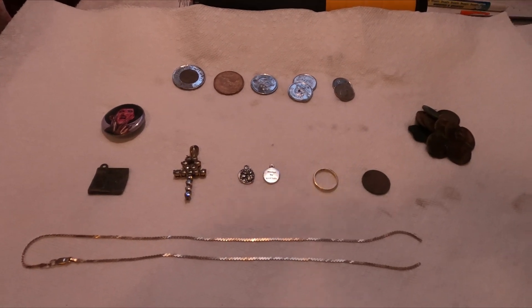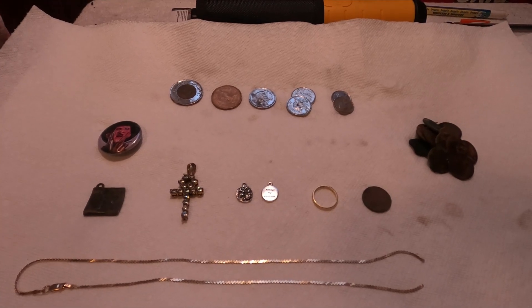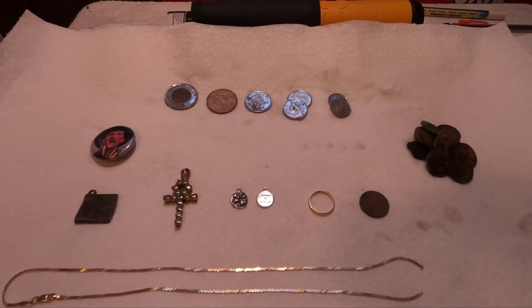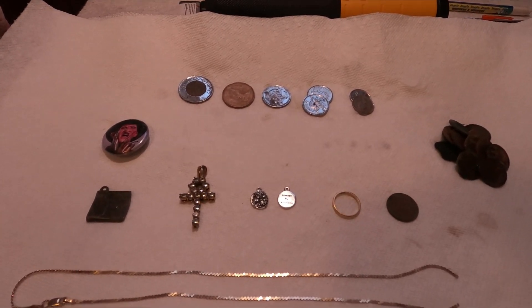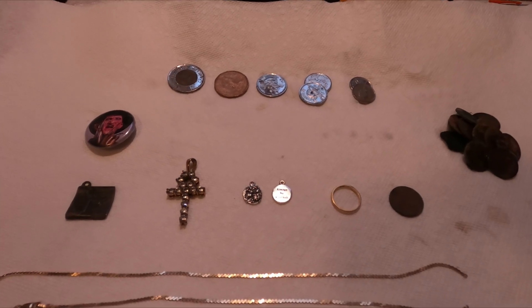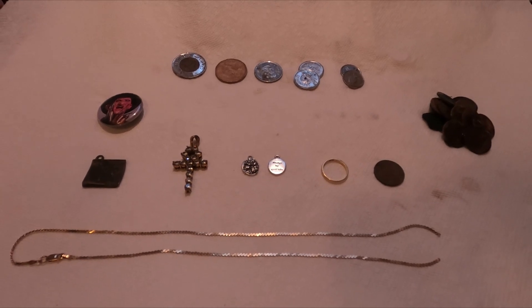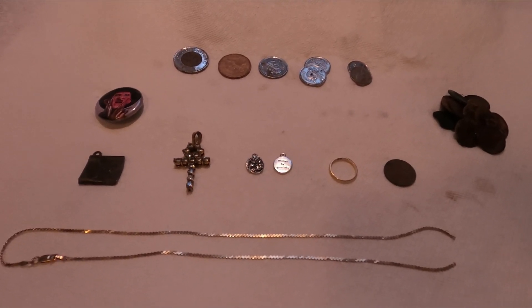Alright ladies and gents, welcome to the wrap-up. I cut the hunt short today — it was blasted cold. It was in the pluses, but once the wind picked up it was brutal. We did really well today. Really good hunt. Obviously I didn't find the ring, but I'm not done looking. I'm having a great time looking, so I'm going to keep at it. We'll see how that goes.